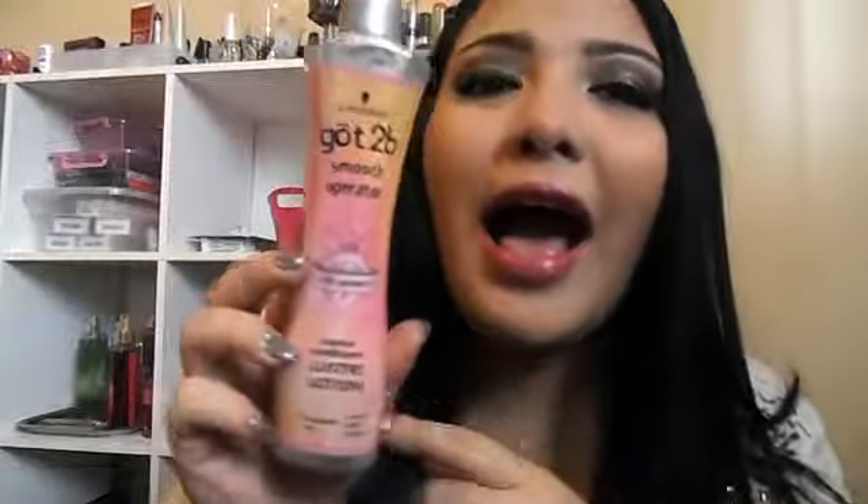I also have the Got2B Smooth Operator Leave-In Conditioner. At first I didn't really like it because I was so into the Garnier one, but oh my god, this one is a lot better. This one smells so good and makes my hair so soft. You can put a lot in your hair and it won't look greasy or feel nasty with residue, no matter how much you put in. I haven't seen it lately — I hope they didn't stop selling it because this thing is amazing.